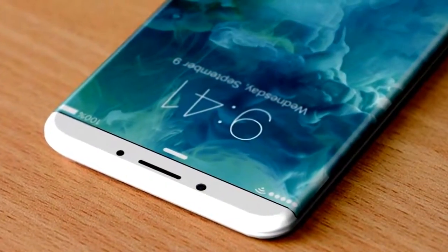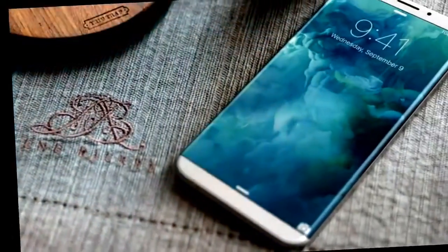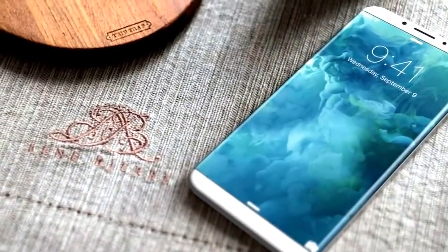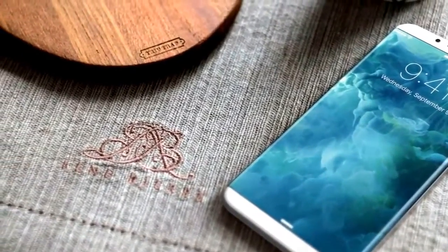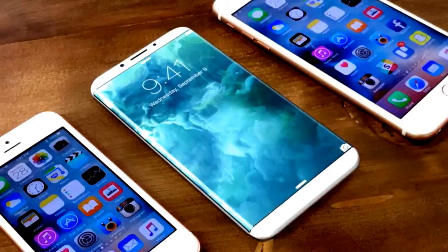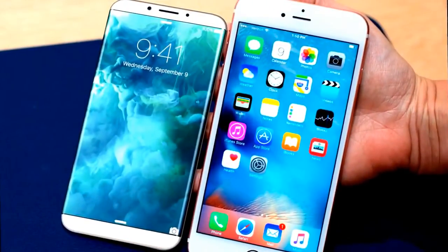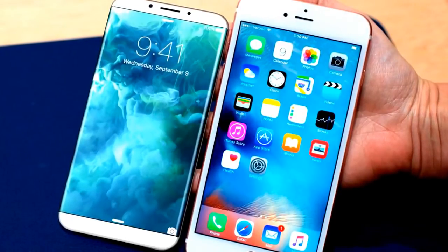Apple is set to roll out a fresh design for next year's iPhone after relying on the same basic style for three years running. We still don't know exactly how it will turn out, but a new concept design for the 2017 smartphone, potentially called the iPhone 8, makes the iPhone 7 look pretty boring by comparison. These concept renders were created by V. Neumann Geskin.